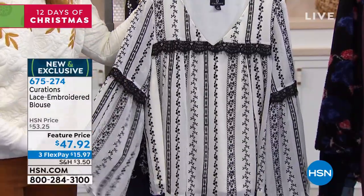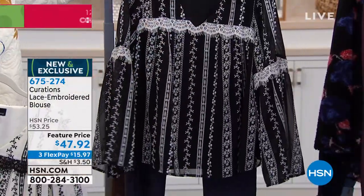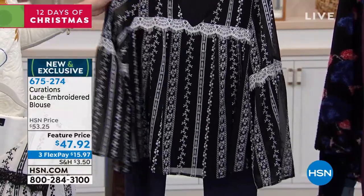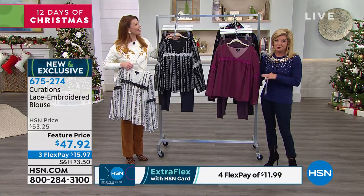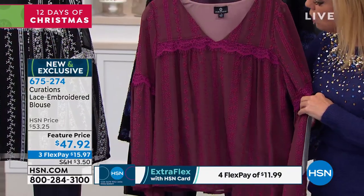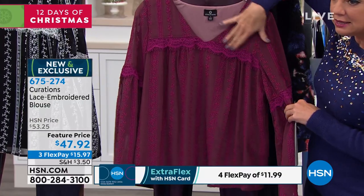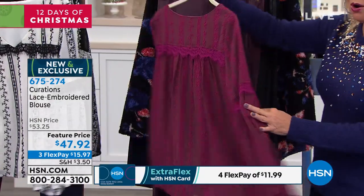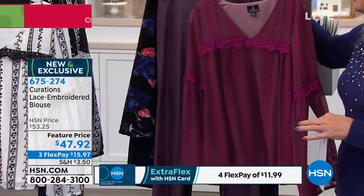That is the ivory color, and we also have it available of course in the black. And we have it available in this beautiful mauve — a wonderful soft mauve background with kind of a raspberry lace and applique running all throughout the front and the back. It's all beautifully lined.